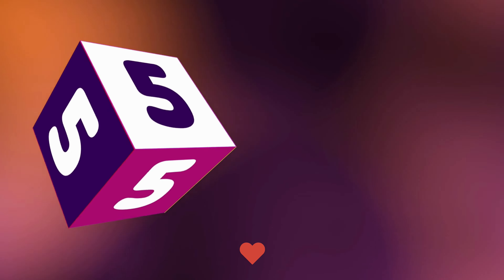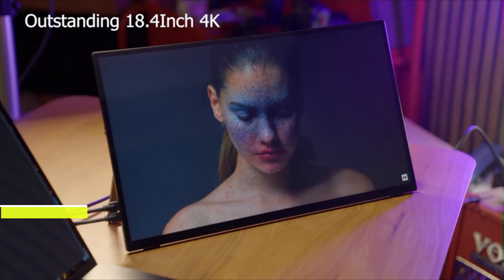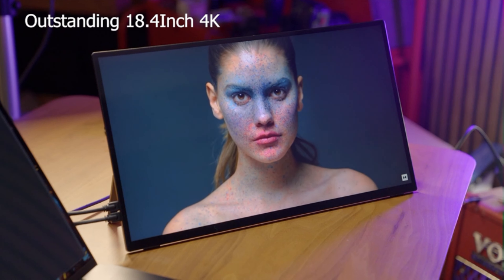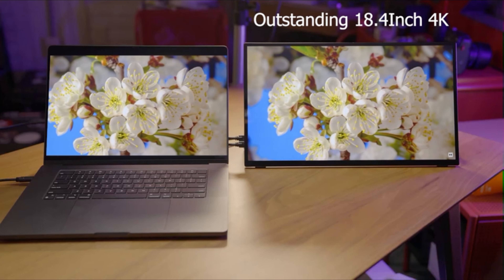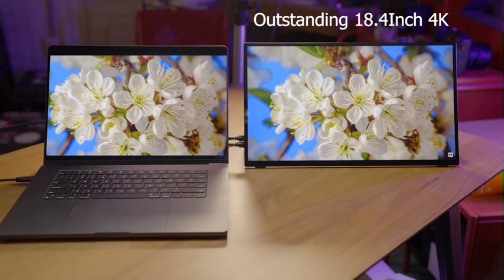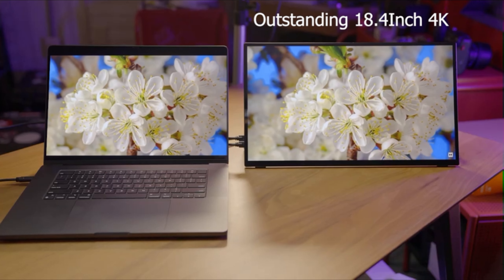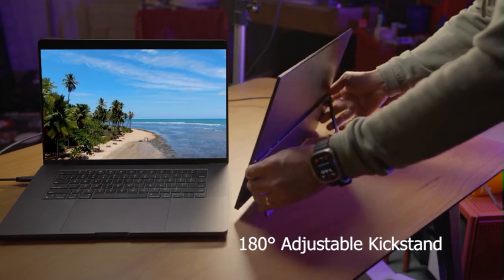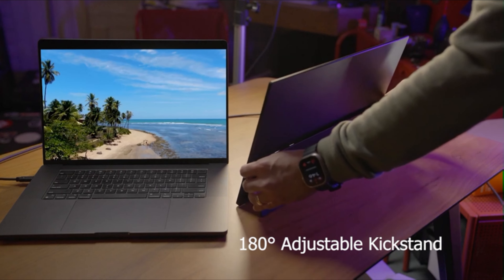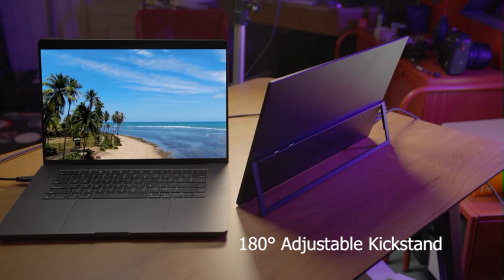Number 5. Discover innovation with the Uperfect 18.4-inch 4K portable touchscreen monitor, a pioneer in portable displays. With its expansive size and upgraded color, this monitor redefines visual experiences for work, gaming, and travel. Its native 4K IPS panel technology ensures wider viewing angles and superior color accuracy, perfect for graphic design, photo editing, and video production. The 10-bit high color accuracy and 100% sRGB coverage deliver vibrant and true-to-life images, while the 1000 to 1 contrast ratio ensures clarity in both bright and dark areas.